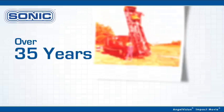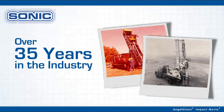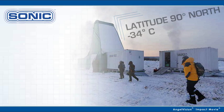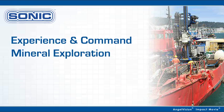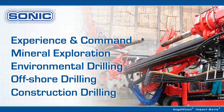With over 35 years in the industry, at Sonic Drill Corporation we are the pioneers, and hold the original patent on the most powerful sonic drilling applications. And with our experience and command over the technology, we can offer you a drill for most major industry applications.